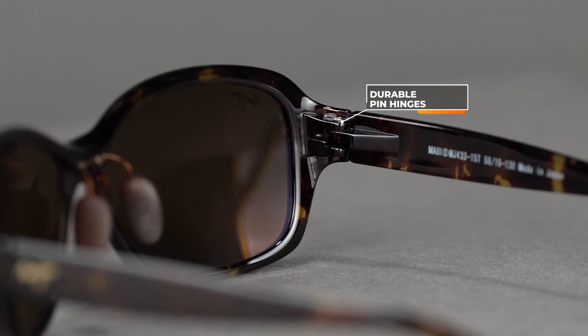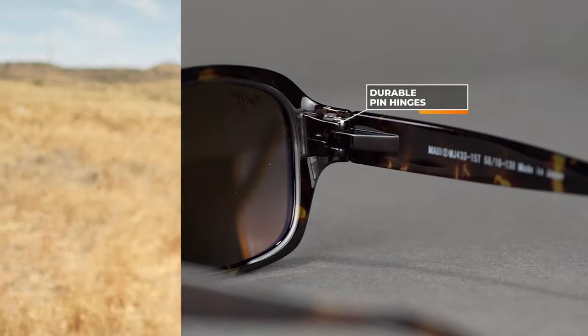It has a traditional pin hinge and, like all other Maui Jim lenses, comes with the polarized plus two lens technology that is also available in prescription. The SFW on the Koki Beach is a 132, which classifies this as a women's medium fit.